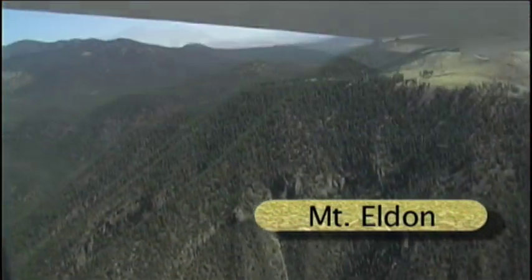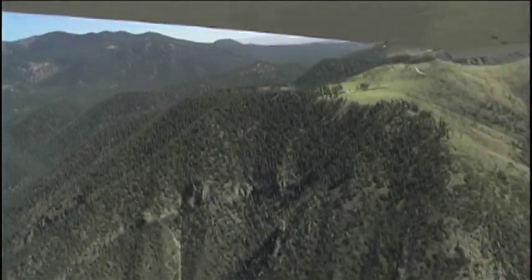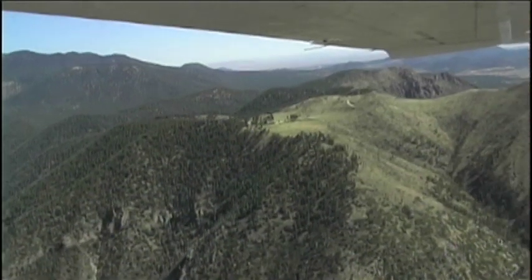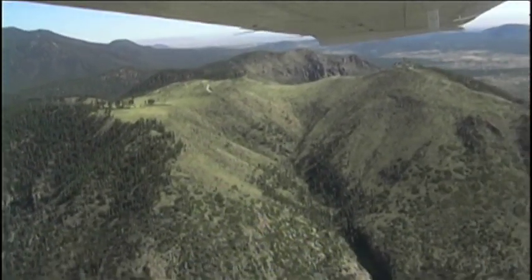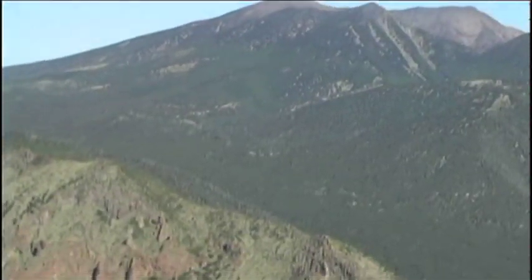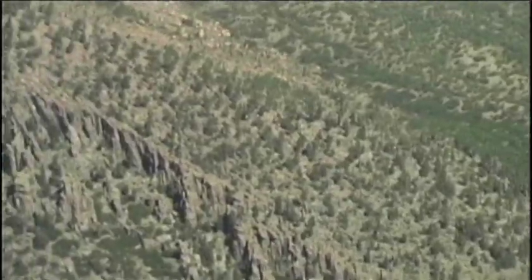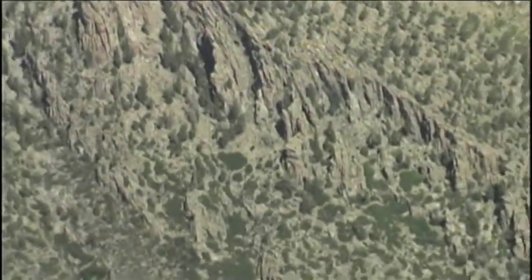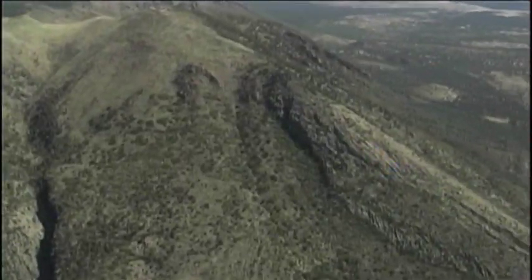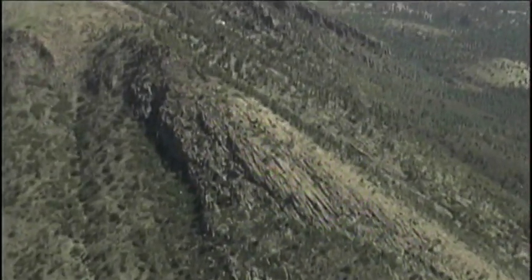Mount Elden is a lava dome. Lava domes are extrusions of magma with high silica content resulting in highly viscous lavas. Viscous lava does not flow easily, resulting in steep-sided dome-shaped structures as we see here. If you look at the bare rock along Mount Elden, you can see long lobes which reveal the flow structure of the lava as it was slowly flowing down the mountain.